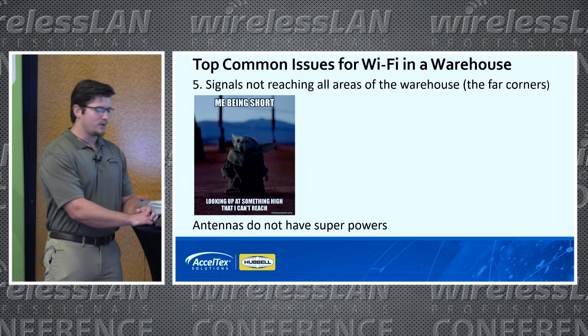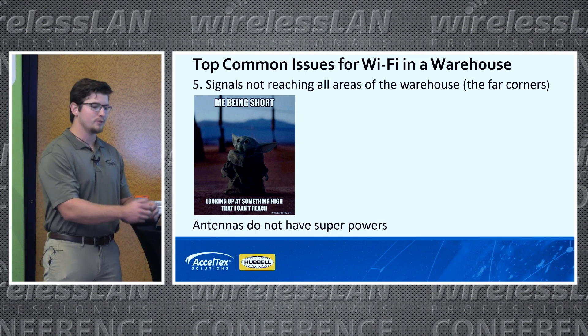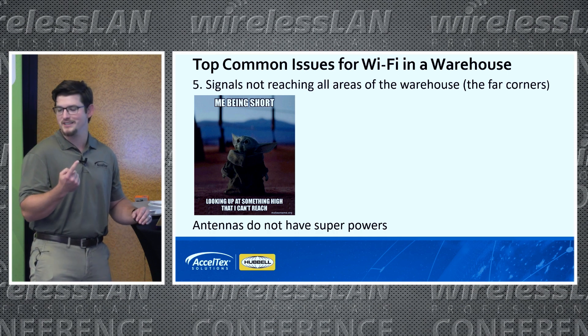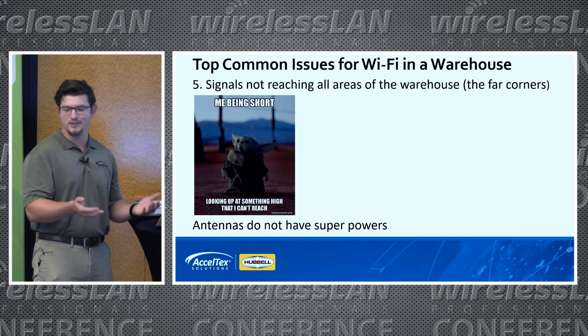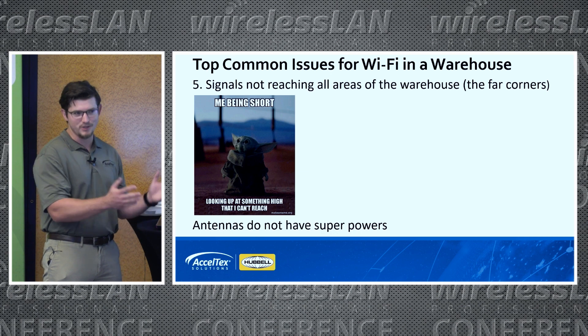Signal not being reached to all areas of the warehouse is another issue. This goes back to using the internal omnis — it may reach around, but it's not reaching all the way to the ground. So while you can still hear the omnis around you on the ceiling, you're not actually reaching the ground. You can have the worst of both worlds: co-channel interference but no coverage reaching the floor. Antennas don't have superpowers — they're not going to reach everywhere.